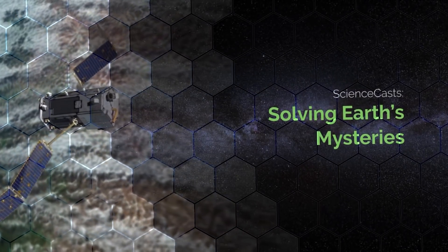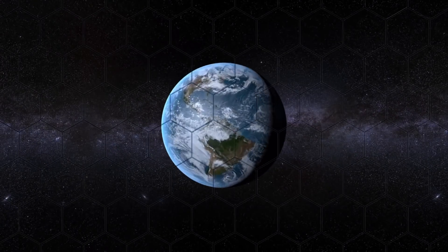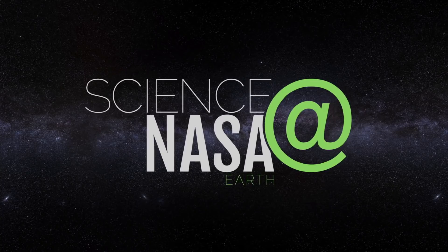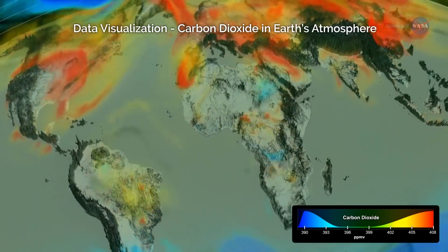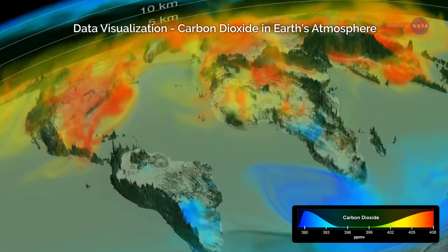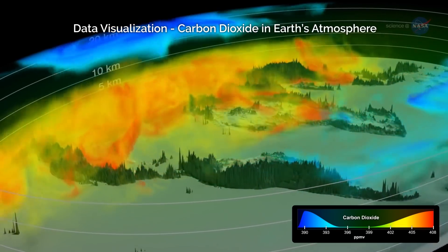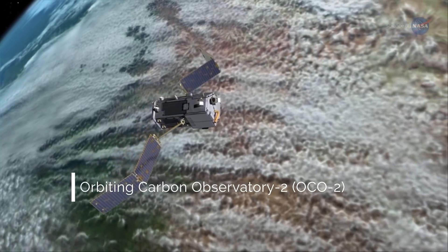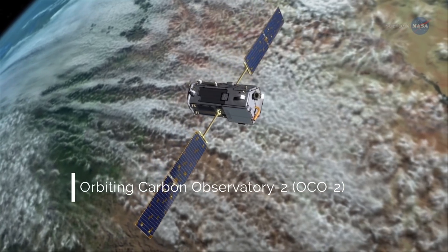Solving Earth's Mysteries, presented by Science at NASA. Earth recently experienced its largest annual increases in atmospheric carbon dioxide levels in at least 2,000 years. Data from NASA's Orbiting Carbon Observatory 2, or OCO2, which launched in 2014, are helping scientists understand why.